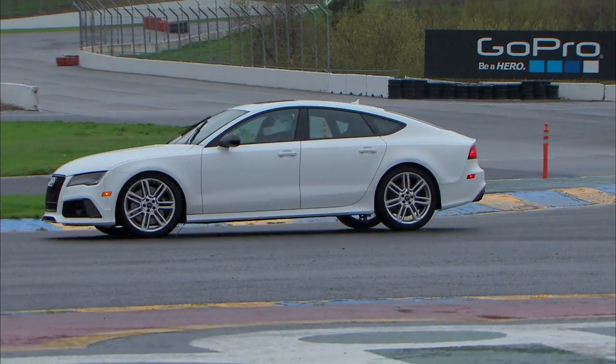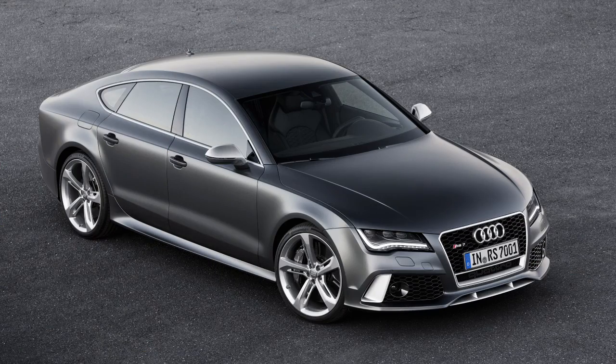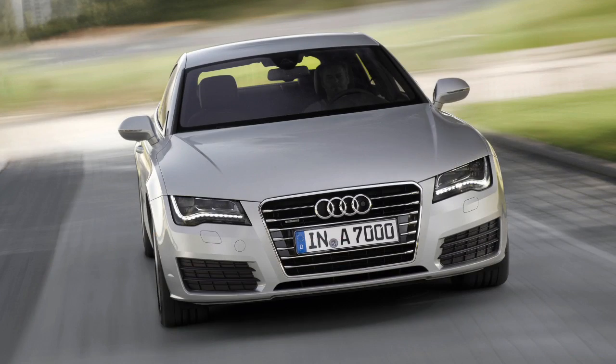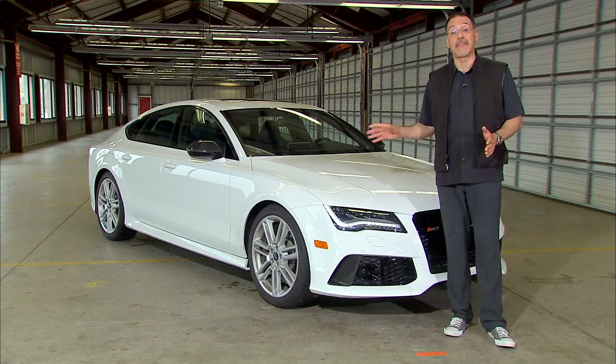The RS7 slots at the top of the stack, above the base A7, above the A7 TDI, even above the S7, which was the previous hot rod king of the hill for this car.